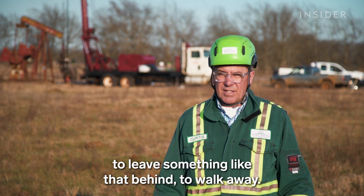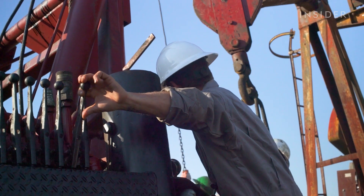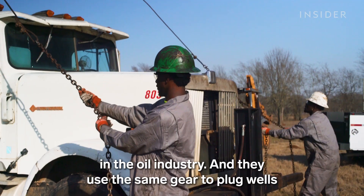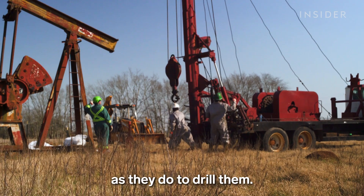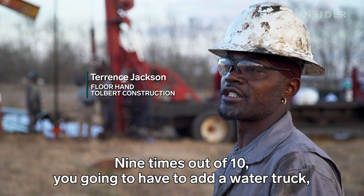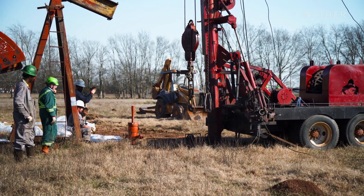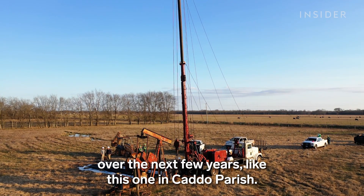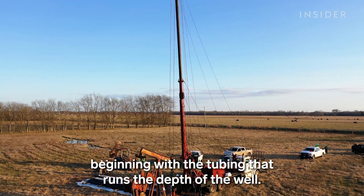I just couldn't believe my eyes that in any universe it would be okay to leave something like that behind. To plug these wells, Curtis hires local guys that work in the oil industry and they use the same gear to plug wells as they do to drill them. This truck is made for fixing wells. We have to have a water truck, a cement truck, and a rig.